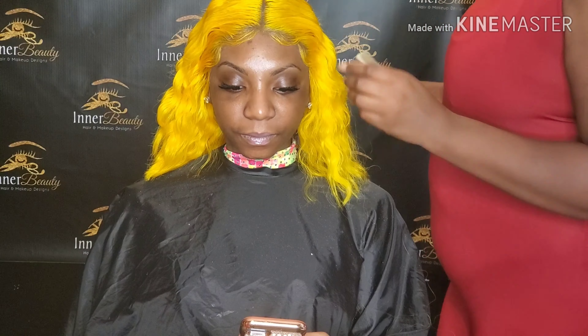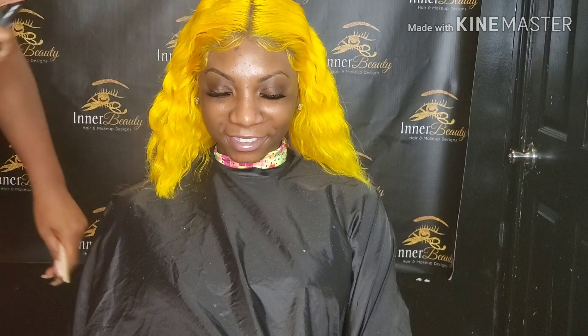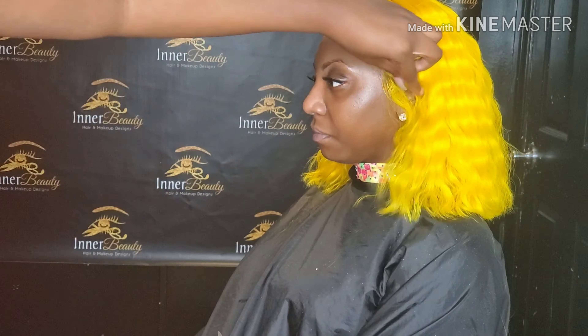People think because you're a darker complexion you can't wear bold colors — you can. It's all about self-confidence. That's what Inner Beauty is all about: having that self-confidence and bringing out the inner beauty in you. I'm adding a little Tresemme hair extensions hair spray — it's a soft hold. I don't like my hairstyles to be too hard, and my clients don't like a lot of products. With good hair, you don't need all those products.